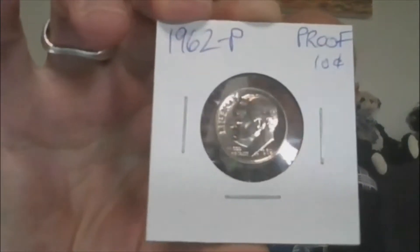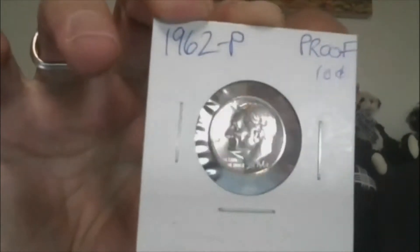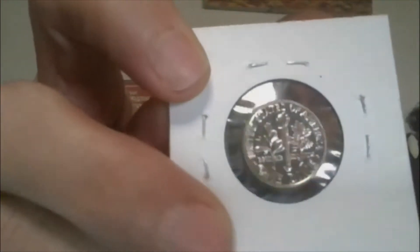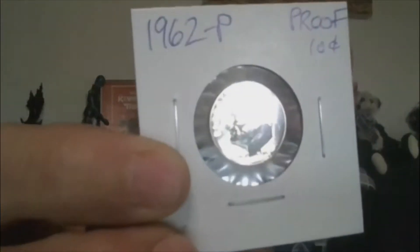Lot 2, we'll get into a brilliant uncirculated 1962-P proof, rosy 90% silver proof dime. That's Lot 2.